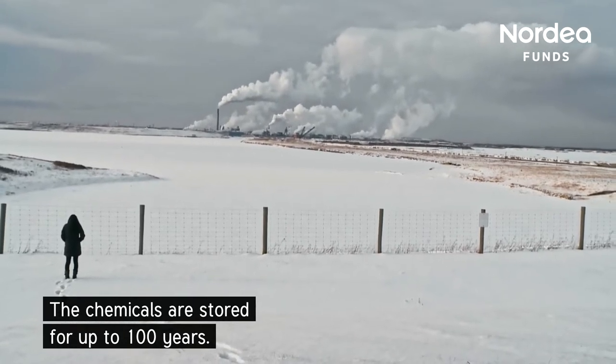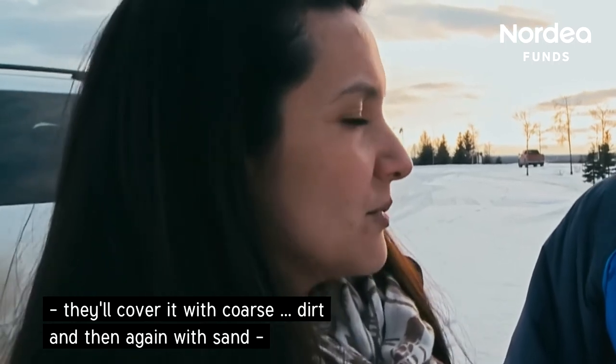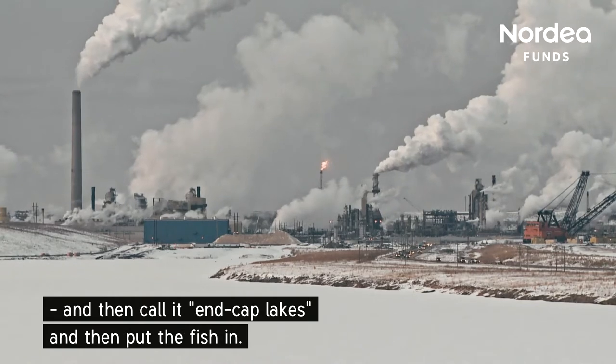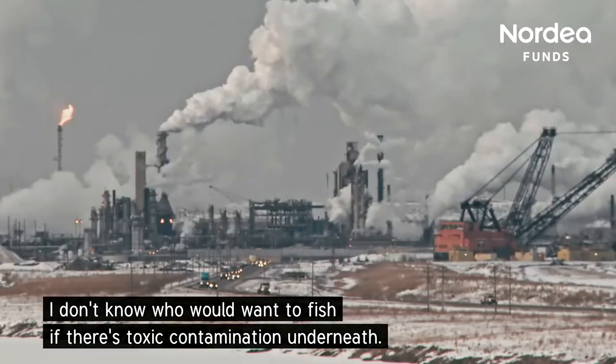The chemicals are stored for up to 100 years. It's a whole toxic sludge, and their plan is to eventually cover it with coarse dirt, then cover it again with sand and call them NCAP lakes — put fish in them. And I don't know who would really want to fish if there's toxic contamination lying underneath.